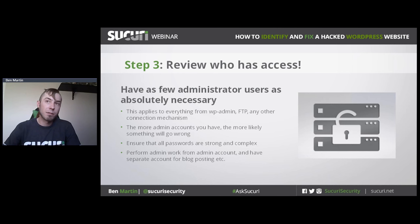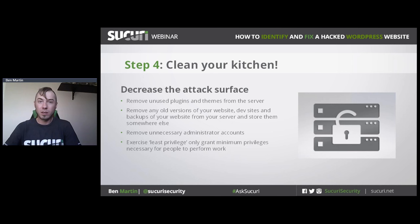It's also not a bad idea to have a separate account for basic tasks like updating blog posts and uploading media files, and a separate admin account for admin tasks that you keep under lock and key. A term we like to use in security is 'decreasing the attack surface' — just decrease the amount of things that could possibly go wrong. Get rid of plugins you're not using, get rid of old themes you're not using, and migrate any old versions of your website off the server. Just have as few things on your server as necessary.